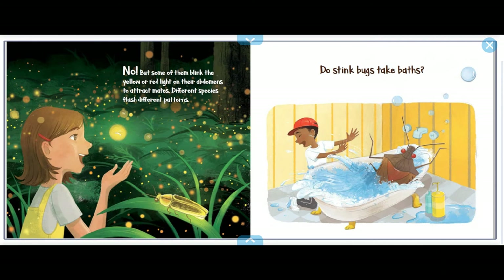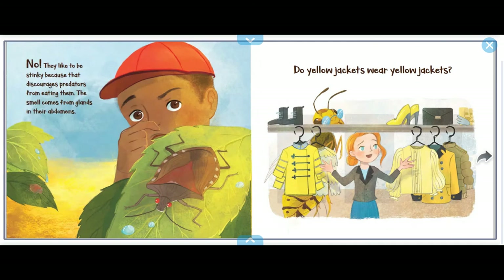Do stink bugs take baths? No, they like to be stinky because it discourages predators from eating them. The smell comes from glands in their abdomen.